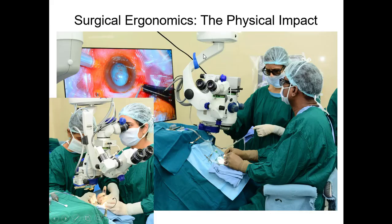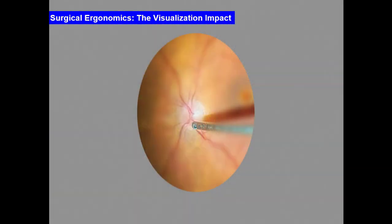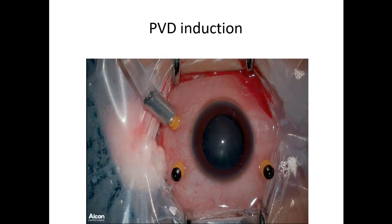Surgical ergonomics - as I mentioned, most of us will develop some back pain over time, especially operating for long hours. With this system it is so comfortable that you can maintain your own neck and body position. There is also better communication among all team members, improving workflow.